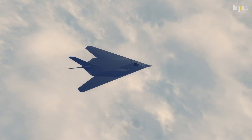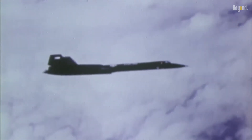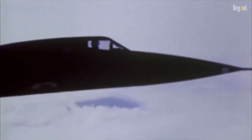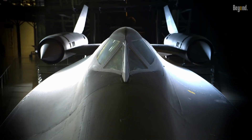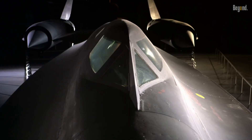Ever wondered why the aviation legends the F-117 Nighthawk and the SR-71 Blackbird were retired? These two iconic aircraft have captured the imagination of many, and their retirement has stirred up a whirlwind of curiosity. There are histories about these birds.